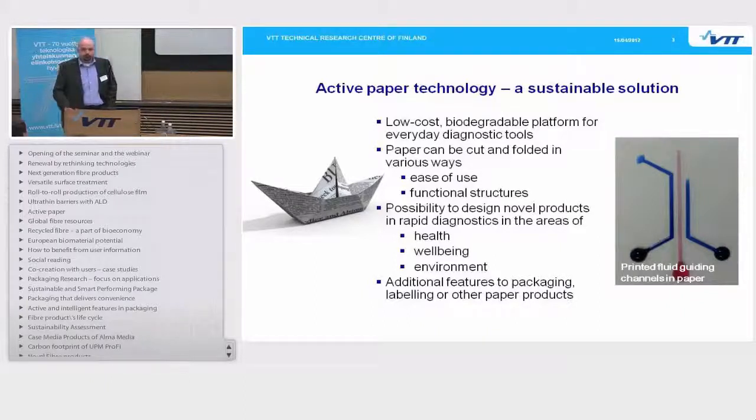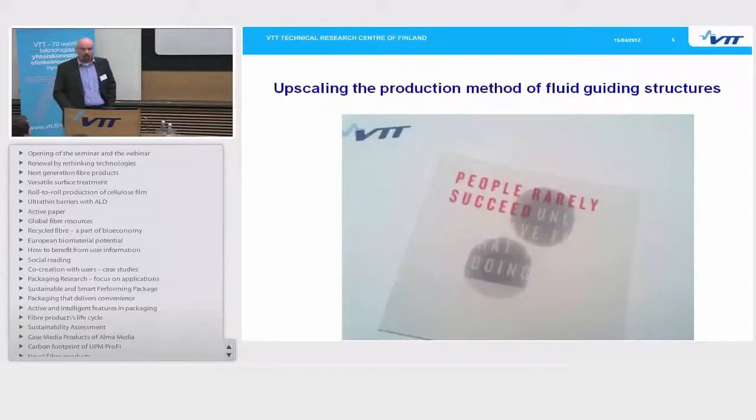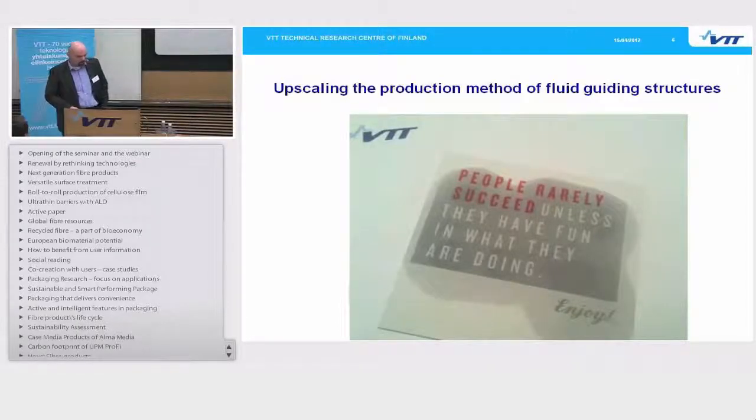Based on these great properties of paper, we have the possibility to design completely new types of products to be used in the areas of health, well-being, or environment. We are also considering using these technologies to add new features into packaging, labelling, or other existing paper products. We are aiming to bring this technology commercially available within the next couple of years, and to start these operations we aim to ramp up the industrial scale production method of these fluid guiding structures to be used in simple promotional uses.